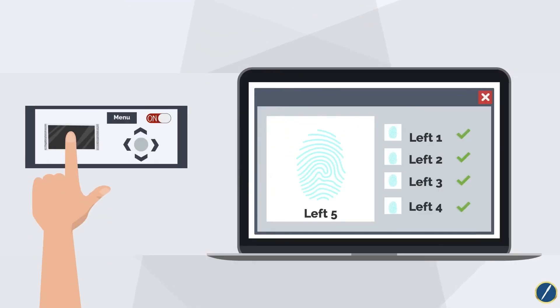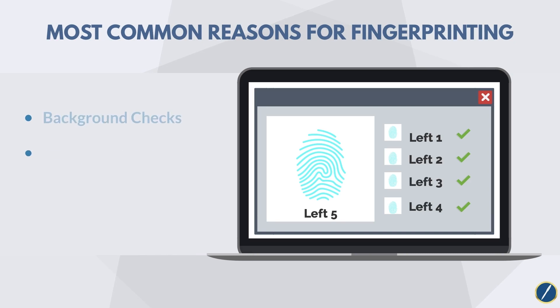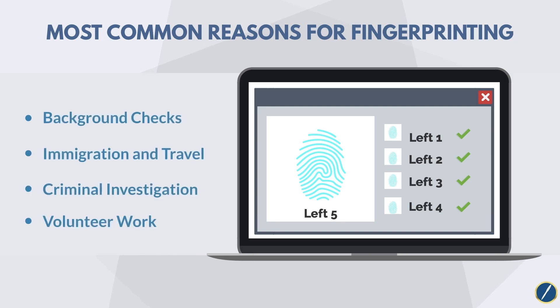Fingerprinting is commonly used to determine an individual's identity so a criminal history record can be generated. Some of the most common reasons for fingerprinting include background checks for employment, immigration, and travel, criminal investigations, and volunteer work.